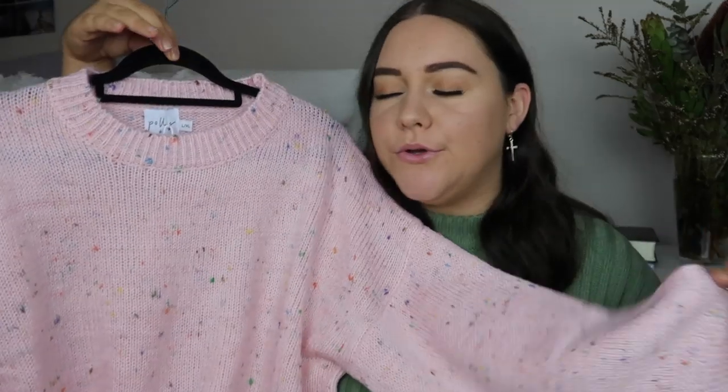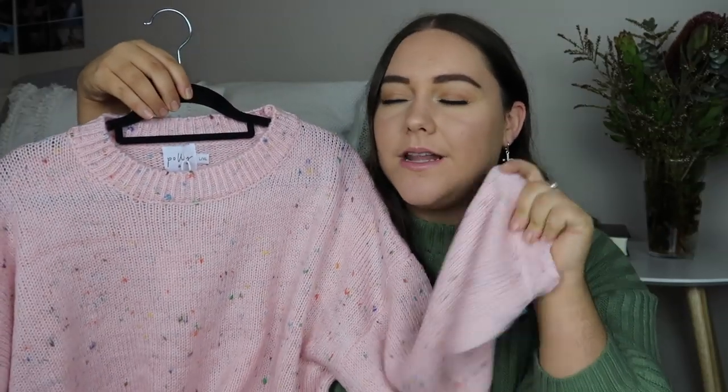This is my biggest haul yet and I am just so excited. The first item I picked up is this beautiful pink sweater — I am in love with this. Let's be real, it's not a Georgia Richards clothing haul if I don't pick up a sweater. I look green right now — this pink is not doing good things for the lighting.